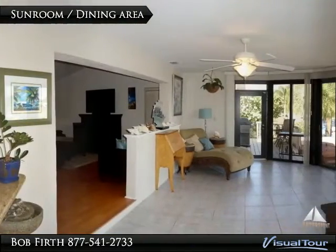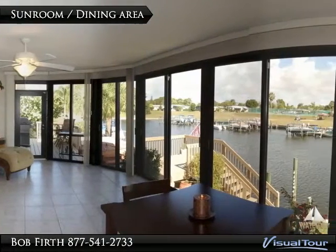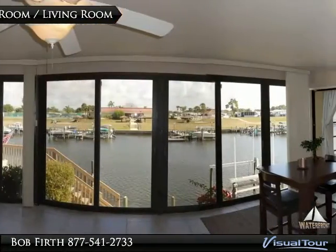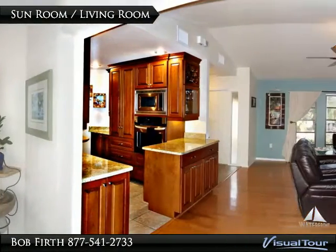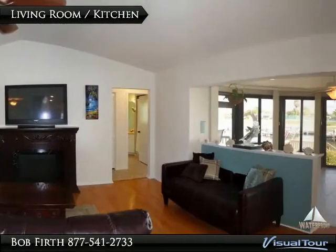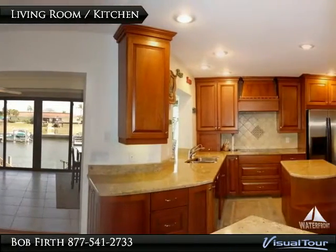The sunroom is where the dining area is, with fantastic views of the water. The wide waterfront gives you plenty of space to operate your boat. The sunroom and dining room combination connects well to the kitchen and main living space.